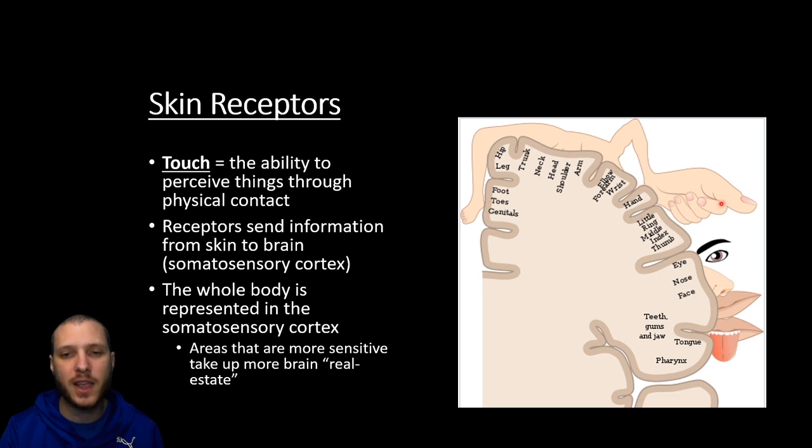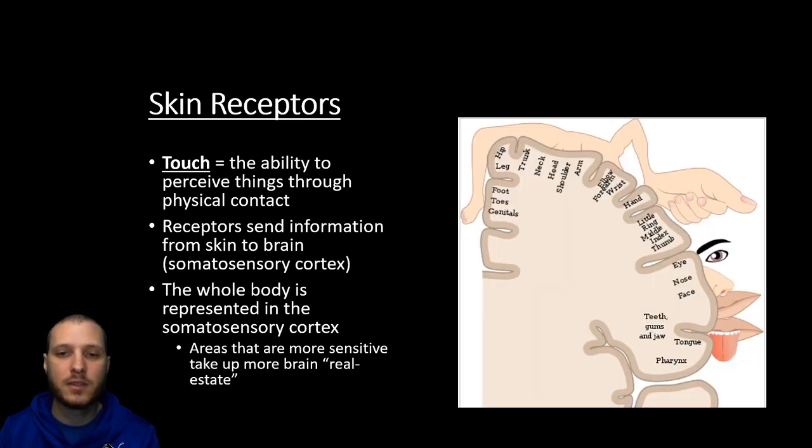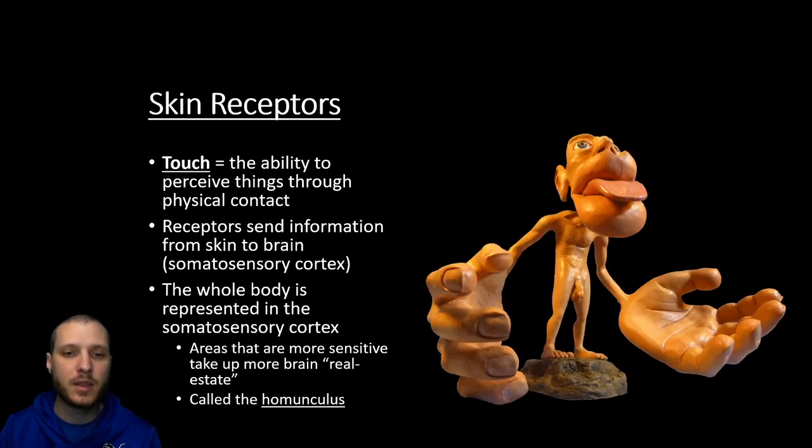You'll notice that the hand and thumb are much bigger than say the leg in this map. That's because the areas of the body that are very sensitive are going to have more brain real estate to allow for that increased amount of sensitivity. So things like the tongue, nose, lips, and hands are going to be much more sensitive, and we can draw this out in what scientists are going to call the homunculus — a visual representation of that somatosensory cortex.